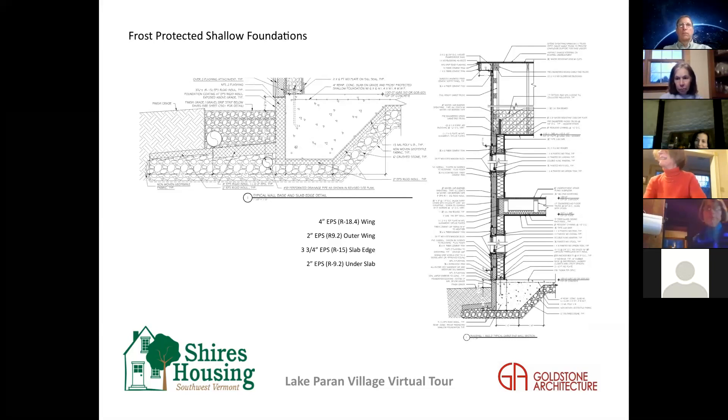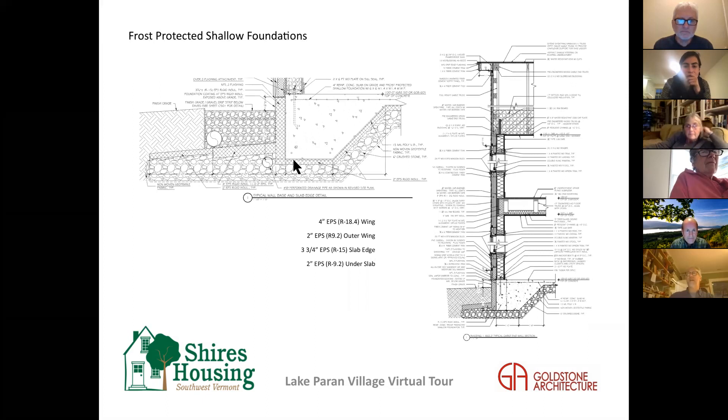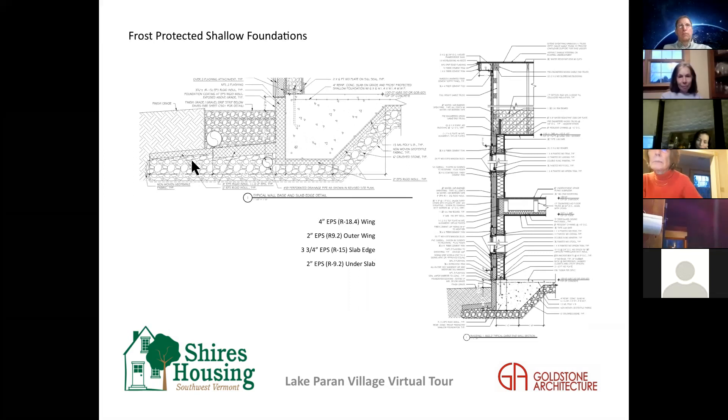Rather than being supported on never-freezing soil five or more feet down below grade, we actually bring the frost line up to a point where we can build on top of it at a much shallower depth — and we do that by insulating. The wall section shows how the frost protected shallow foundation was originally intended, and the close-up shows the updated higher energy efficiency version we actually built to.